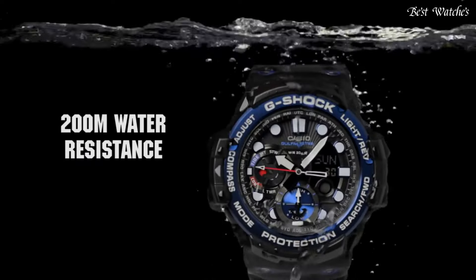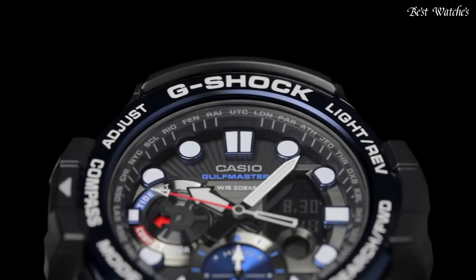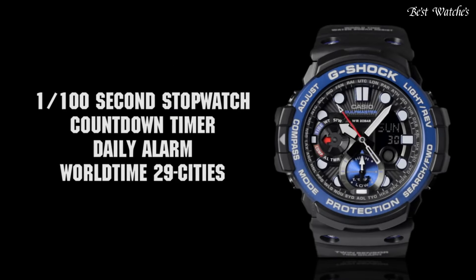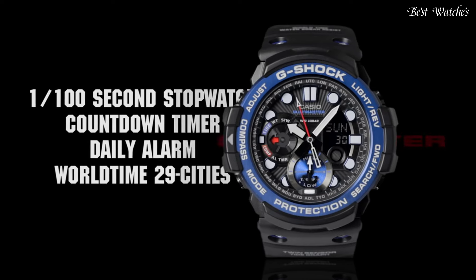The following features are equipped: world time, compass, thermometer, tide graph, moon phase, chronograph, countdown timer, alarm, perpetual calendar, backlight, date, and day.